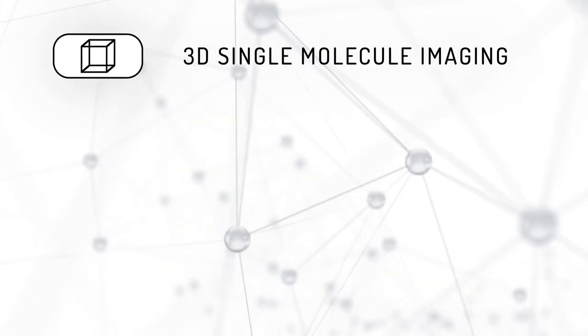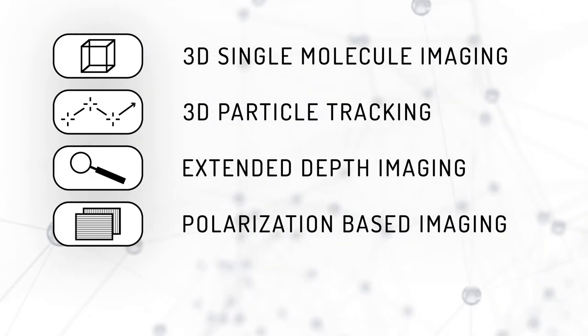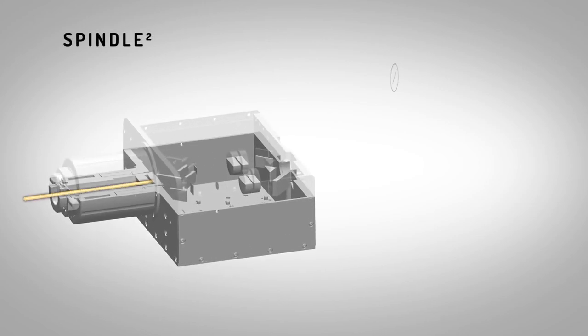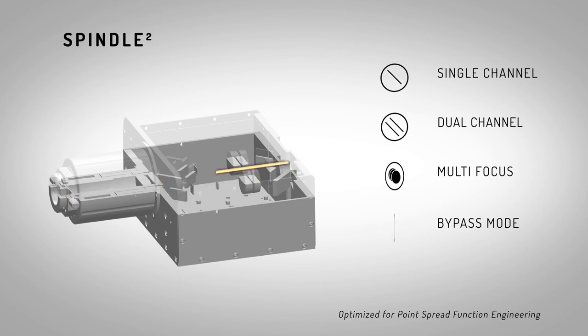3D single molecule imaging, 3D particle tracking, extended depth imaging, polarization-based imaging, and wide-field imaging — all in a single experiment. With four different imaging modalities, including single channel, dual channel, multi-focus, and bypass modes, you have full control of your experiment.